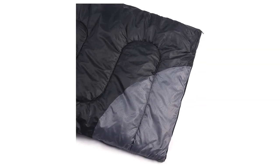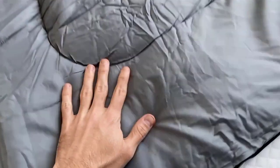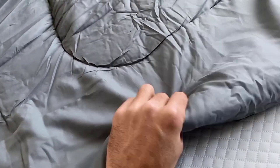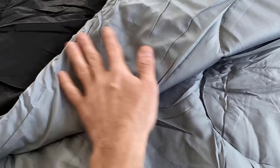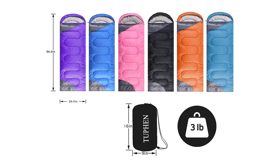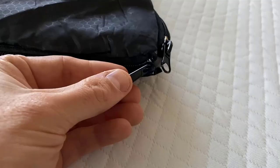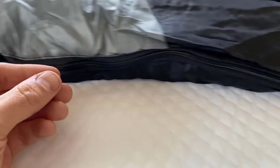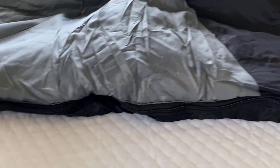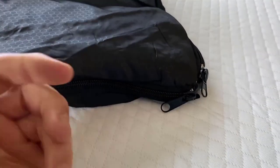This sleeping bag is ultra-lightweight and easy to pack, making it perfect for backpacking trips. It can be packed down into a compact bag in seconds, without the need for folding or rolling. The carrying bag makes it easy to transport and store, and it's easy to clean and maintain. Overall, the Tuffin sleeping bag is a fantastic option for anyone looking for a versatile, comfortable, and affordable sleeping bag. With a 60-day money-back guarantee, you can try it out risk-free and see for yourself why it's one of the best sleeping bags for camping.